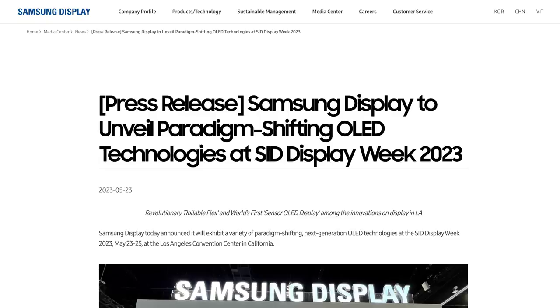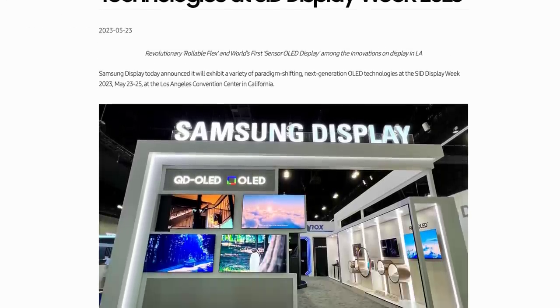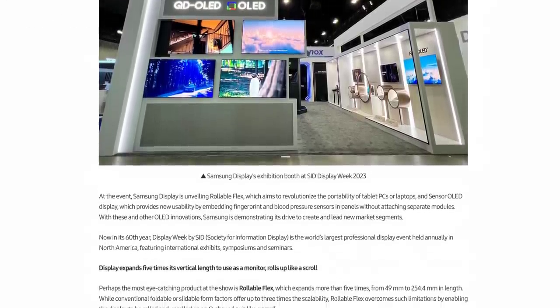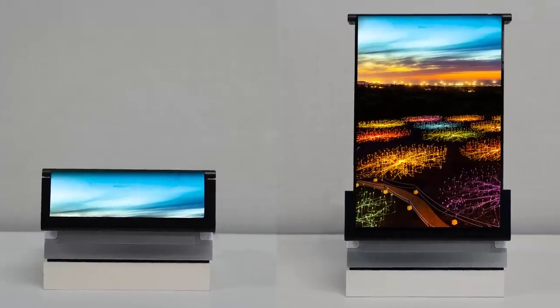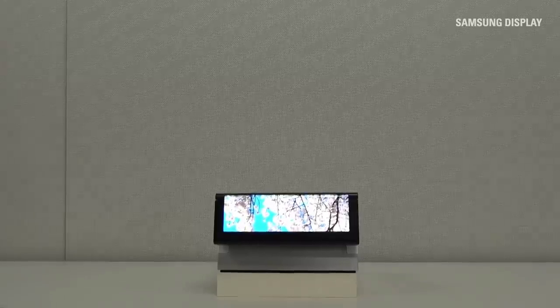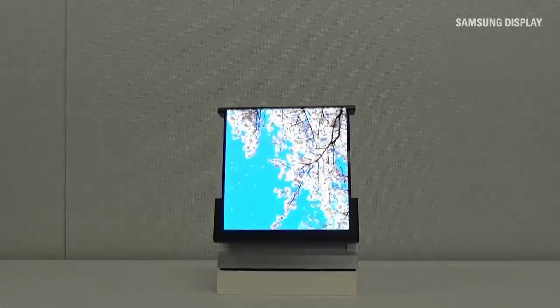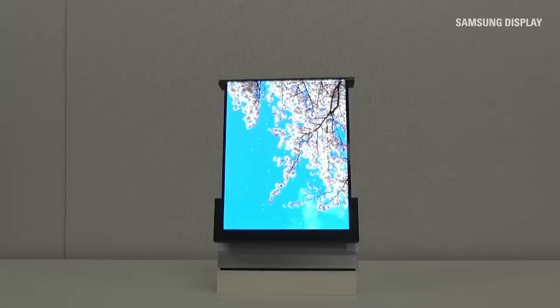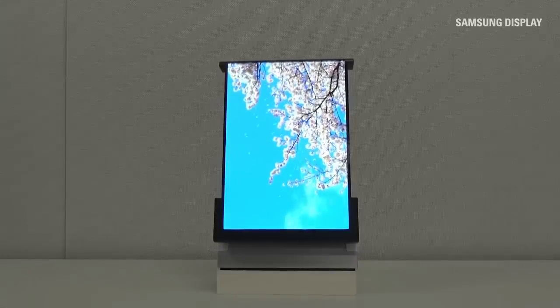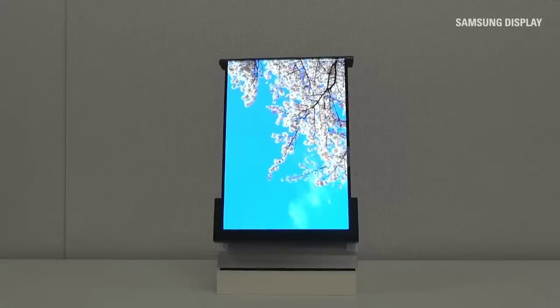Samsung has been busy lately, and at the recent SID Display Week event in LA, the company showed off a range of new product prototypes. The first was another display which continues the trend of rollable and flexible OLED displays currently happening in the industry. Named the Rollable Flex, this display is very similar to the one from Hyundai shown a few weeks back, and can change from 49mm high, rolling out to over 2.5 metres.